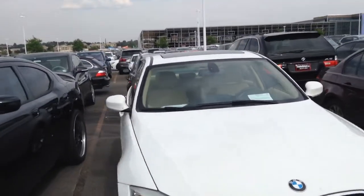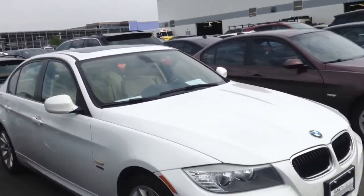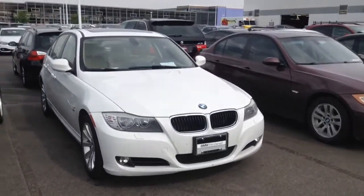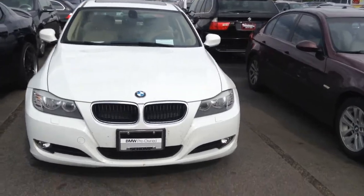Good afternoon, this is John over here at Shop BMW. This is the vehicle you inquired about, the 2011 328 XI. Wanted to get you a quick video on the vehicle.